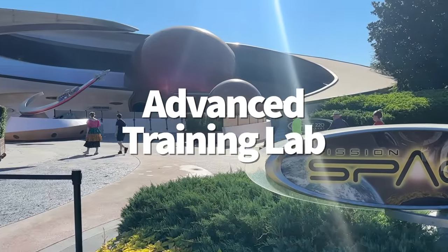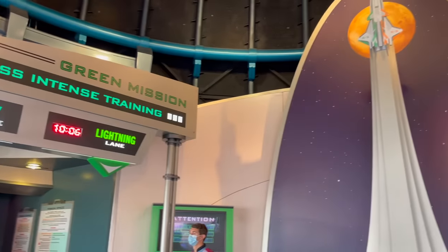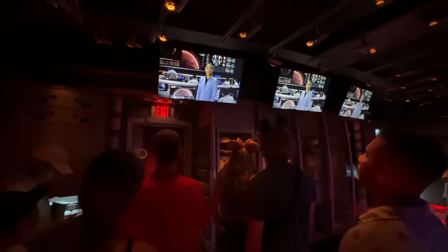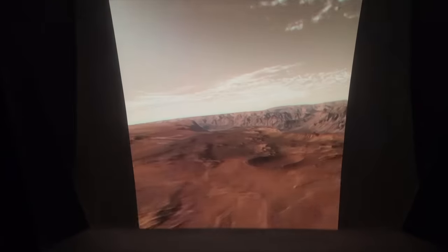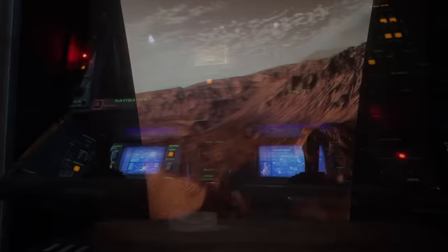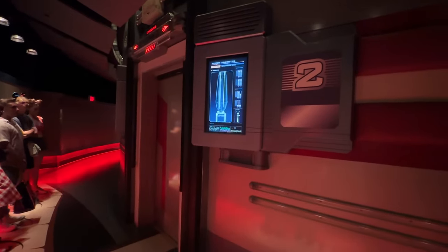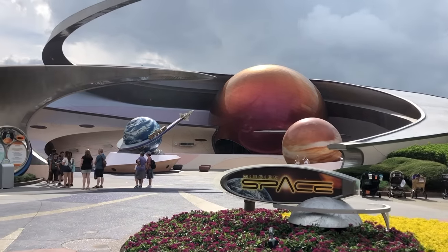Since we're on the subject of dated technology games at space-themed ride exits, let's talk about another one. After riding Mission Space, you can check out the Advanced Training Lab — an interactive area where you can crawl around in a space-based play area for kids, play the Expedition Mars joystick video game, send a digital postcard to a friend back home, or compete in a high-energy rocket race. It's a nice blast from the past and a fun way to hide from a rainstorm or cool down from the heat.